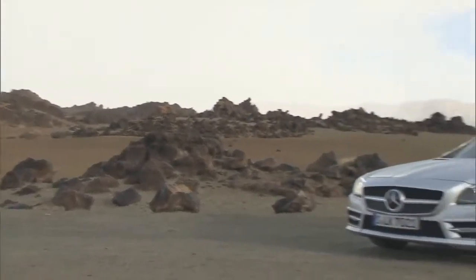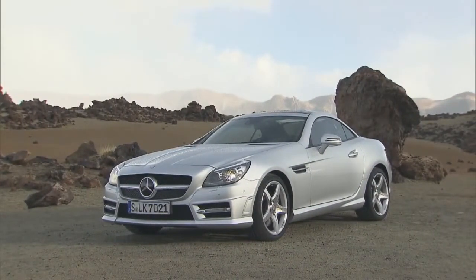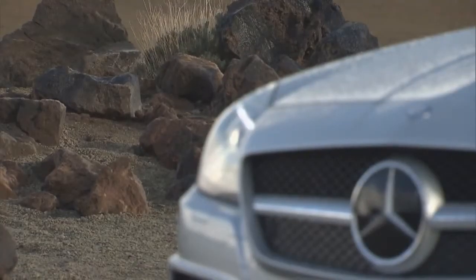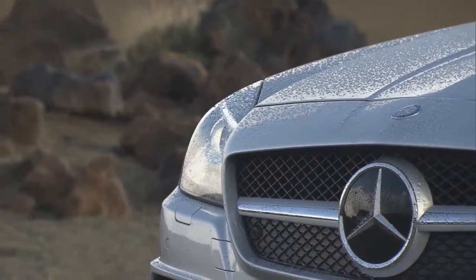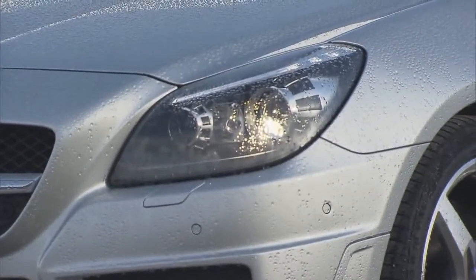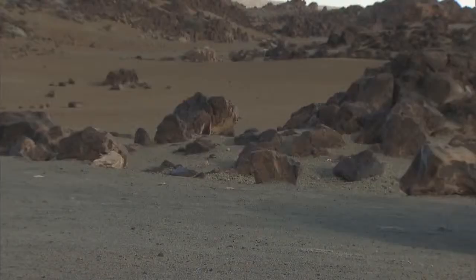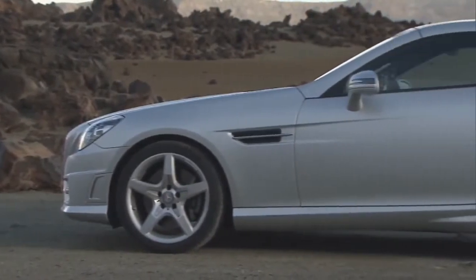The face of the new SLK reminds us of the legendary 190 SL of the 1950s, known by many as the true original SLK. Styling cues borrowed from current models like the SLS AMG and the new CLS are evident at the front of the Roadster. The elegant profile with its classic Roadster proportions points to the athletic nature of this Mercedes.